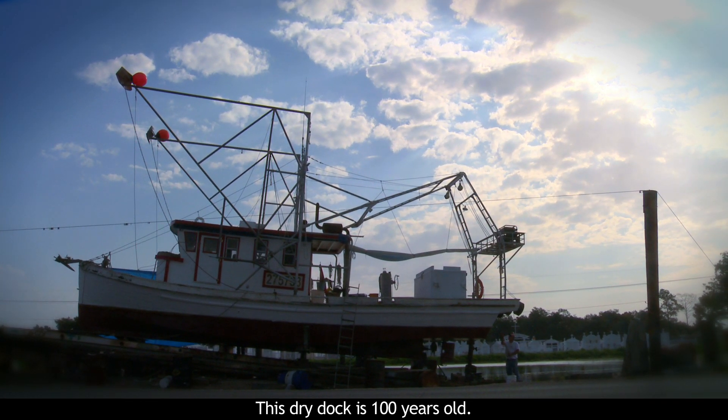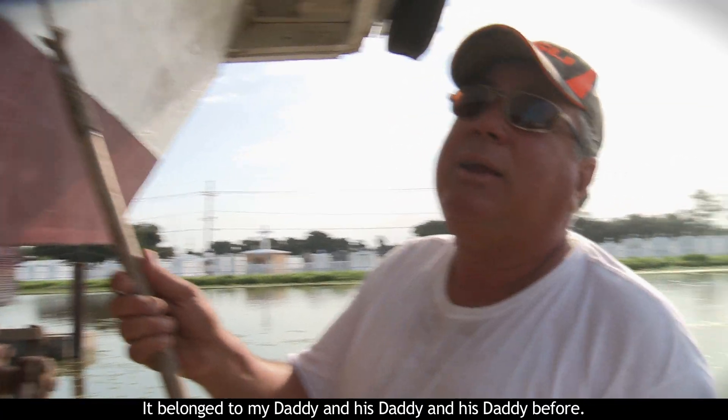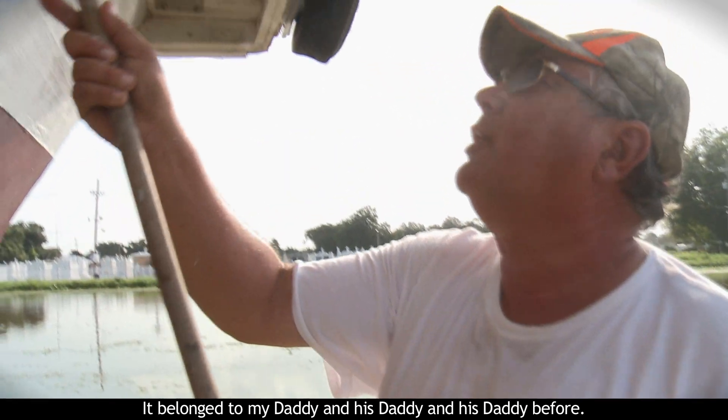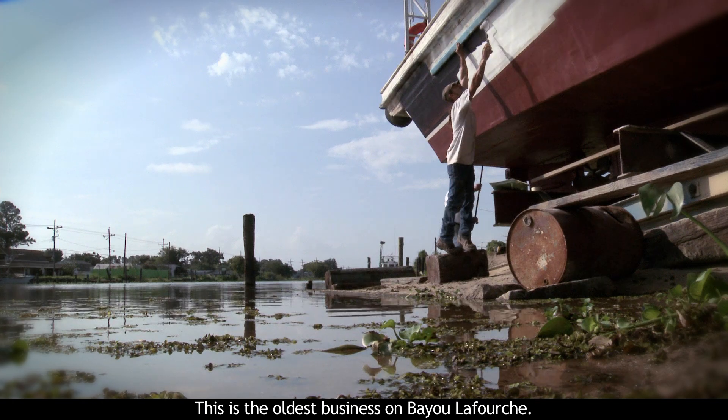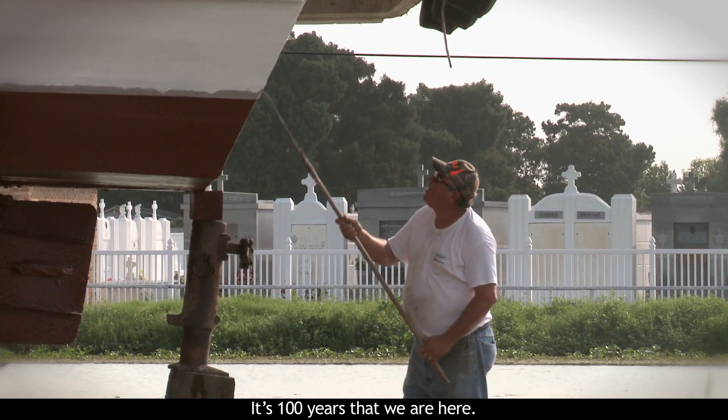This dry dock is a hundred years old. It belonged to my daddy and his daddy and his daddy before. I'm the fourth generation. This is the oldest business on Bayou Lafourche. It's a hundred years that we're here.